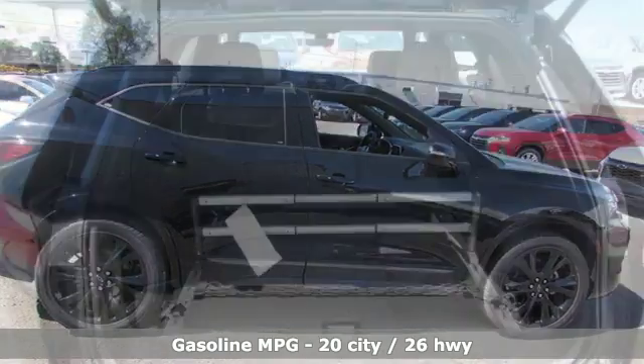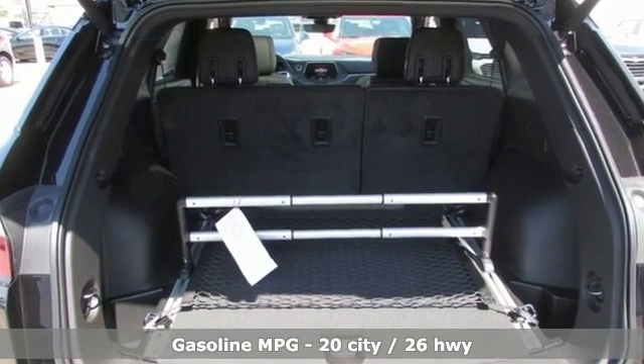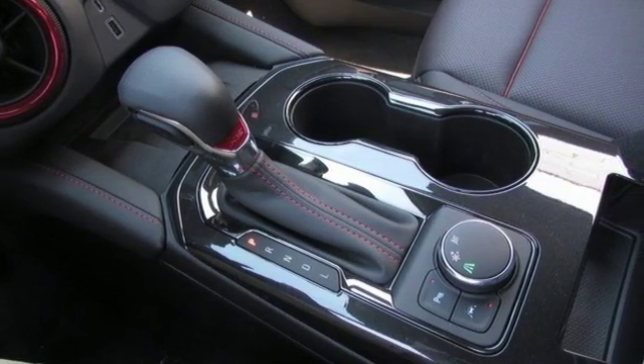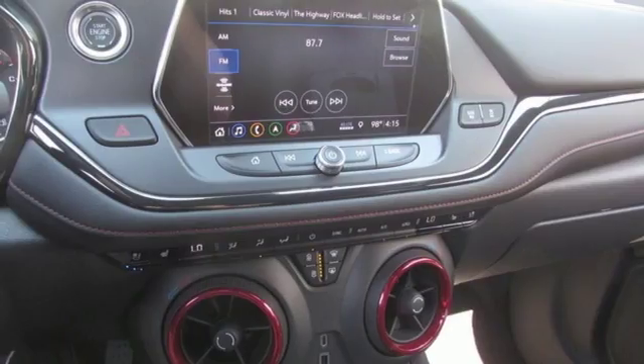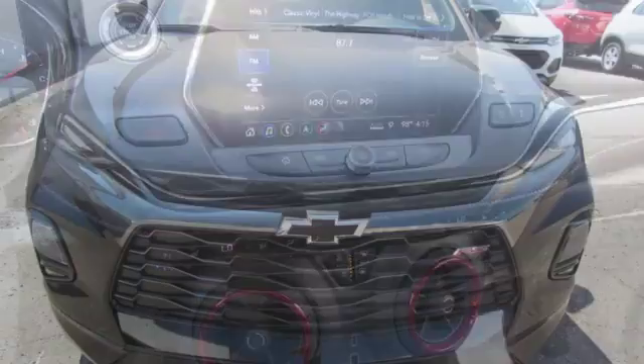Streaming audio, power heated mirrors, dual zone climate control, streaming video feed rear view mirror, doors and push button start proximity key, heated steering wheel, V6 engine, hands-free lift gate, gas pressurized shocks, and heated and ventilated leather bucket seats.